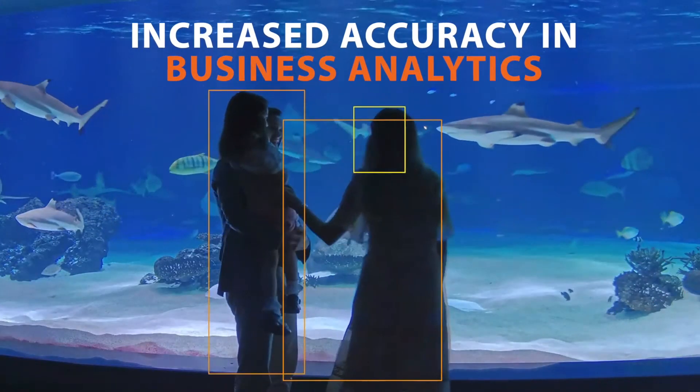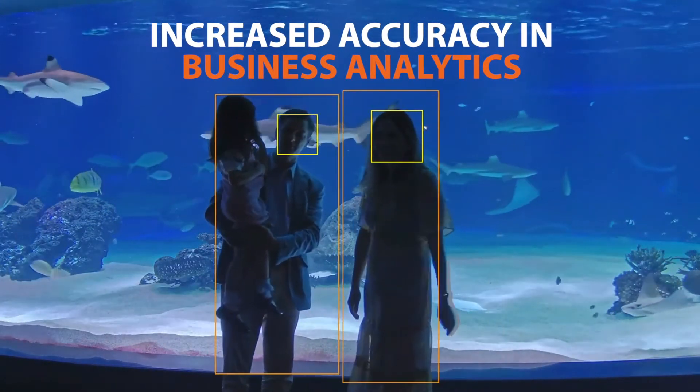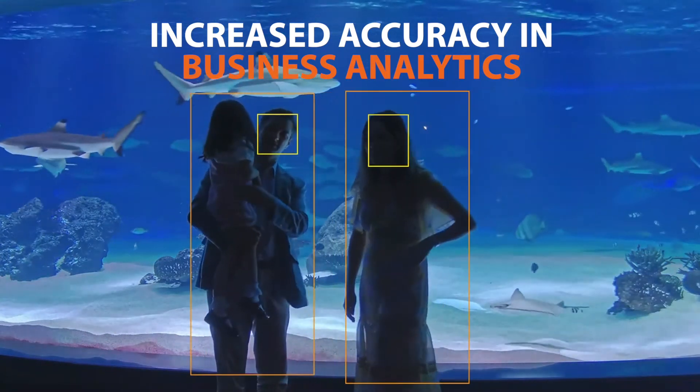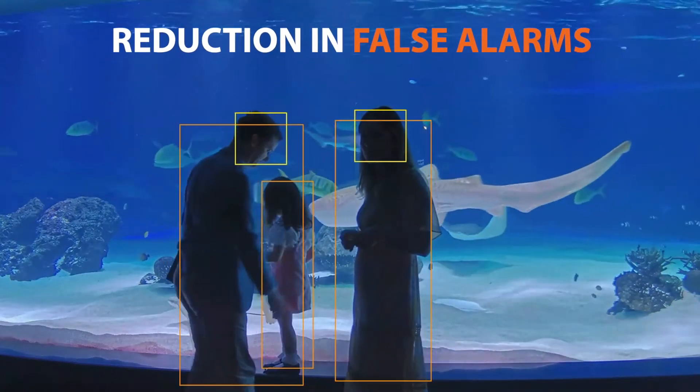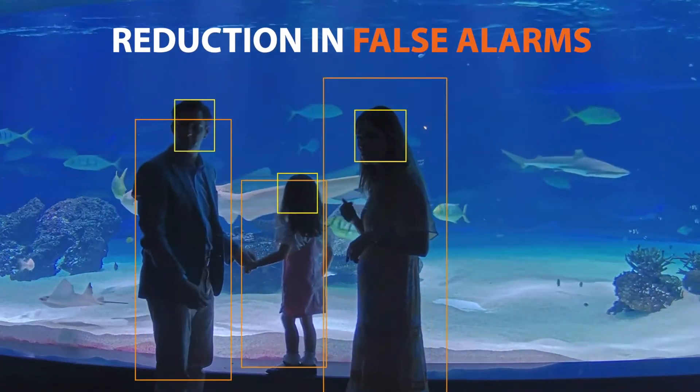The use of AI-based analytics to filter out non-human and non-vehicle objects increases the accuracy of business analytics drastically and reduces the event of false alarms experienced when monitoring with traditional motion detection.